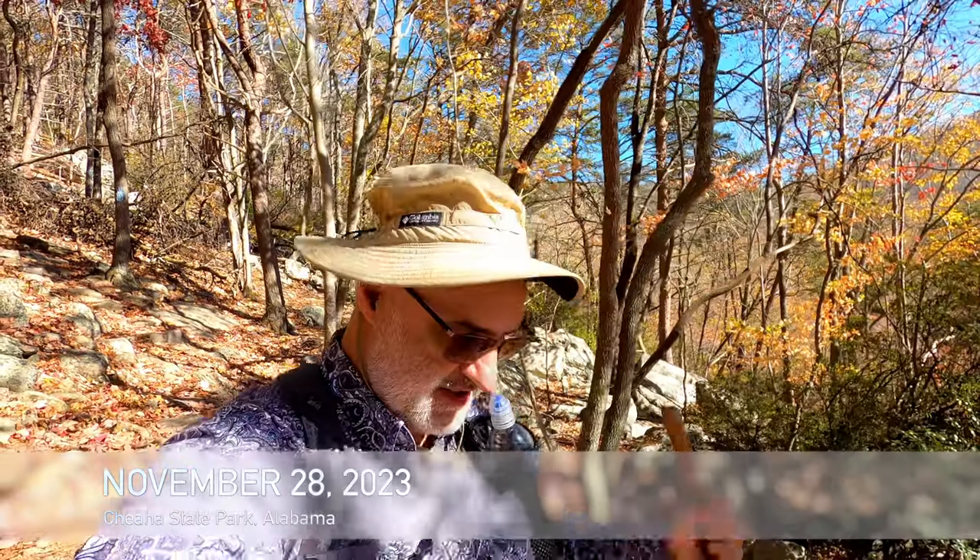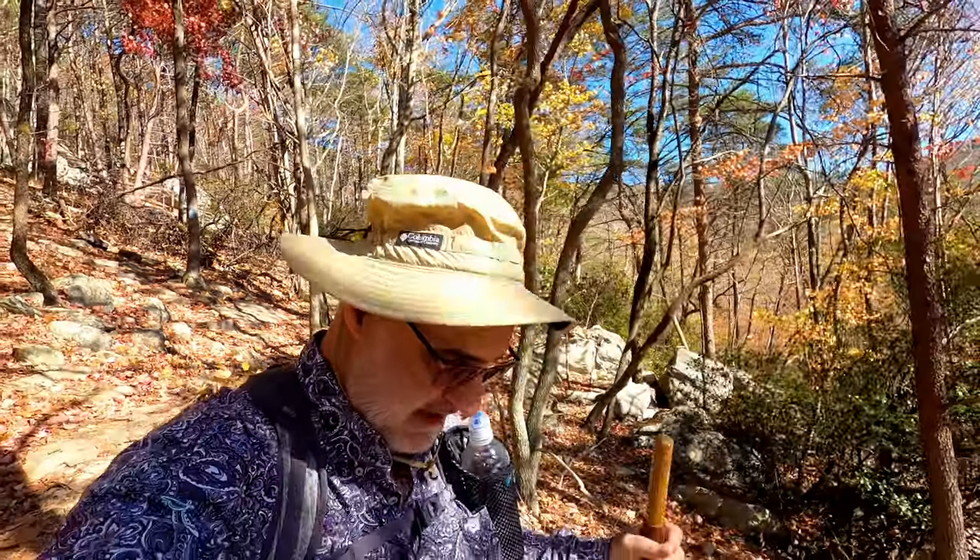Hey everyone! This is Joe with Southeastern Frontiers and today I am hiking the Lake Trail in Cheaha State Park on Cheaha Mountain, the highest point in Alabama.